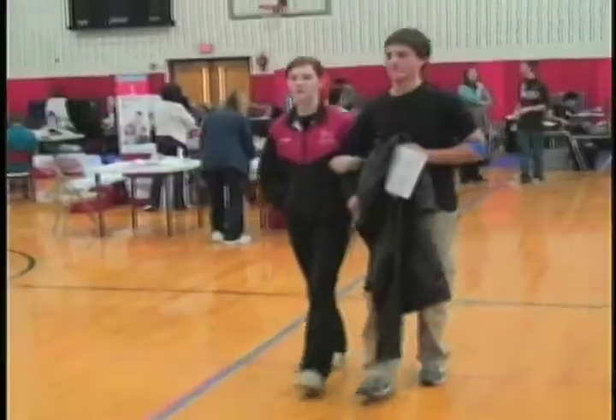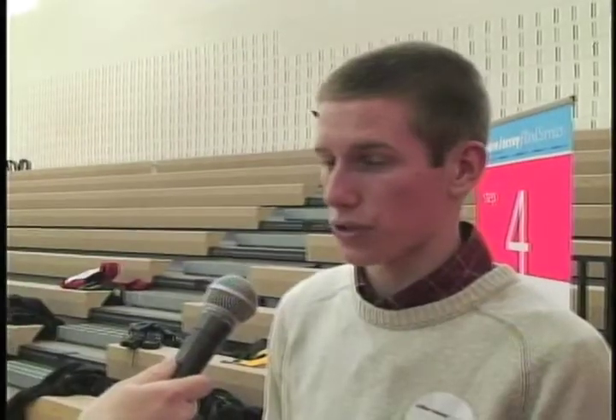One volunteer's job was as an escort — walking donors from where they donate blood over to the canteen, making sure they don't fall, faint, or have any problems. Another volunteer said they couldn't donate blood themselves, so they figured they'd help out those who can. Another simply said they want to help out the people, knowing it's a very important thing for the community.